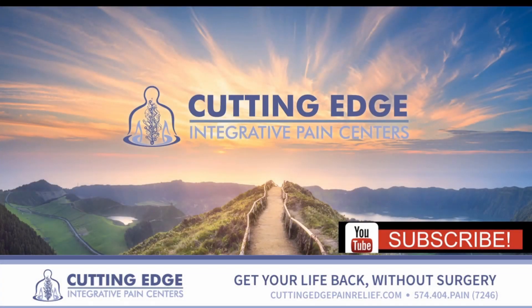If you liked this video, please hit the subscribe button and give us a comment. Continue to look out for other videos that help empower patients and provide understanding about technology and treatment options that help patients get their lives back and eliminate their pain. Thank you so much and have a great day.